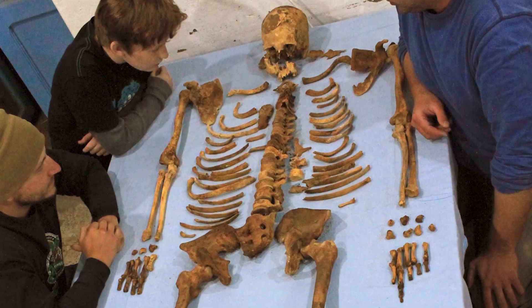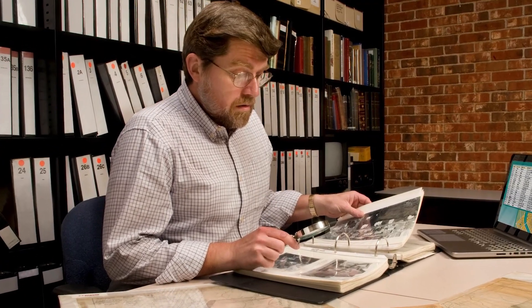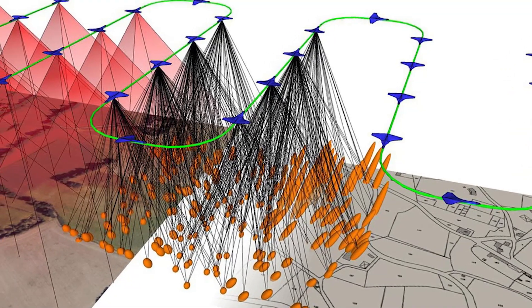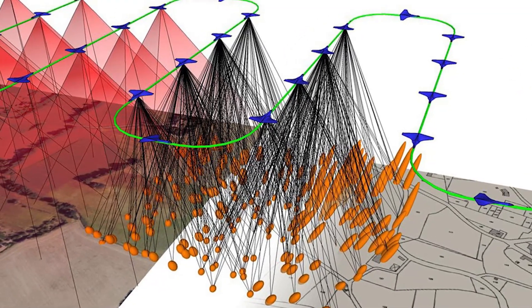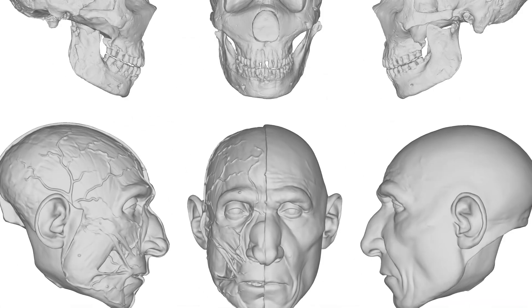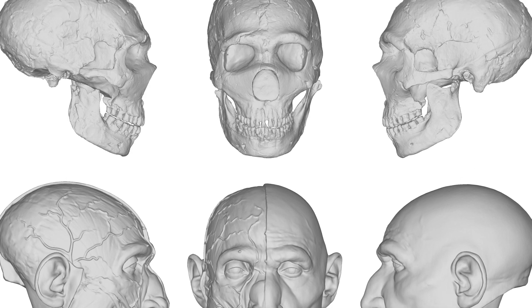For decades, not much else was known about this ancient man, but now a team of Brazilian researchers has painstakingly reconstructed his face using cutting-edge technology and digital images of his skeletal remains held at the Egyptian Museum in Cairo. Their work has finally given us a glimpse into the face of someone who lived so long ago. The researchers were captivated by the man's robust jaw, a unique feature that distinguishes him from modern humans.